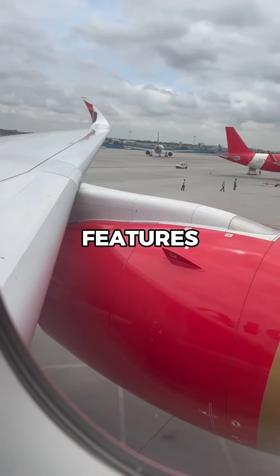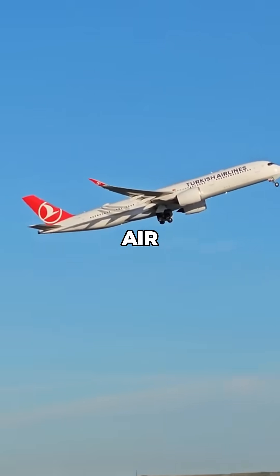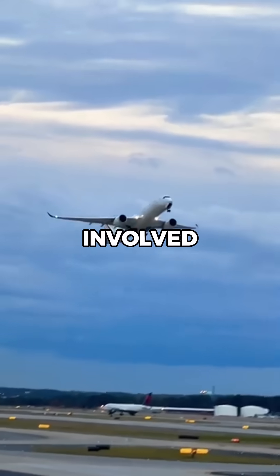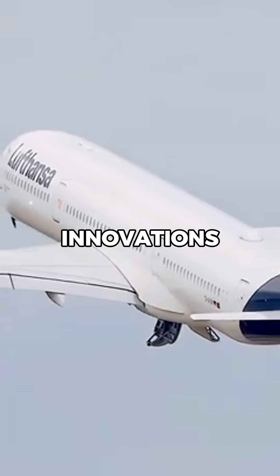Its cabin features larger windows, quieter interiors, and a more comfortable atmosphere, with advanced air circulation and customizable LED lighting systems. But developing the A350 involved billions in research and development, including groundbreaking innovations in materials.